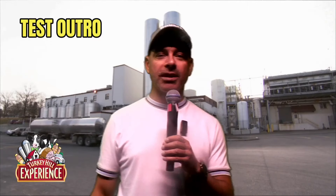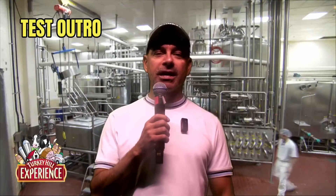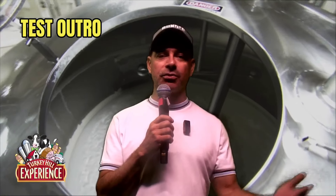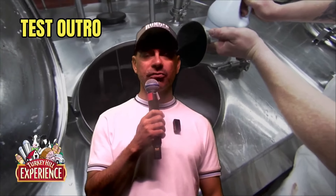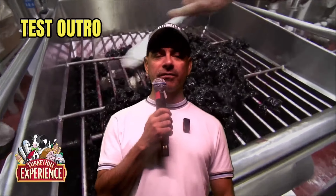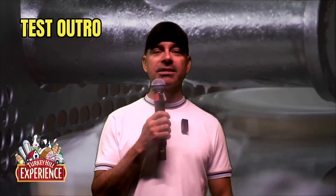We're wrapping up our time here at the Turkey Hill Experience. You can see behind me the factory. We had a fun time checking out all the different things it has to offer — we did a tour, mixed our own ice cream, made our own package, and did the commercial. I hope you enjoyed this video. Please like, subscribe, and send me any questions you have about this place.